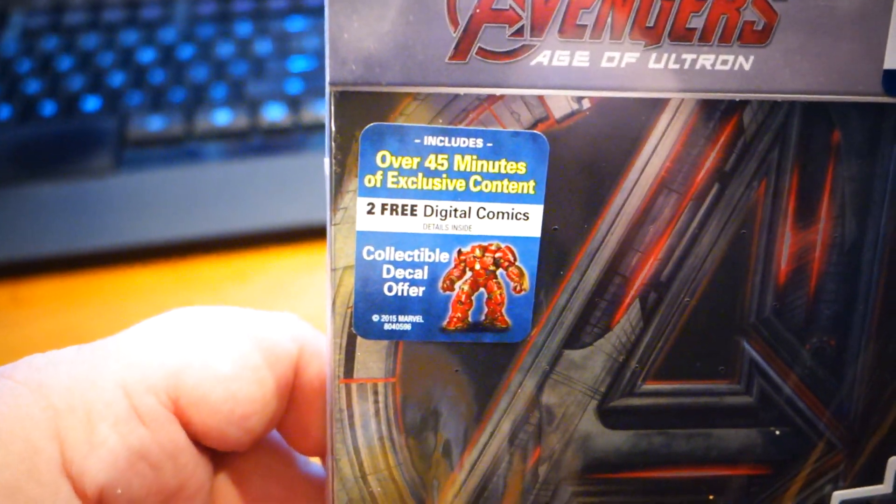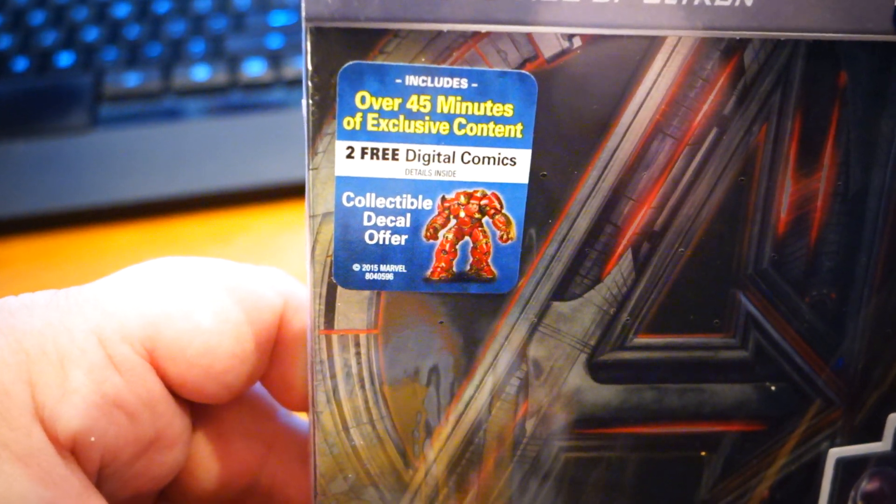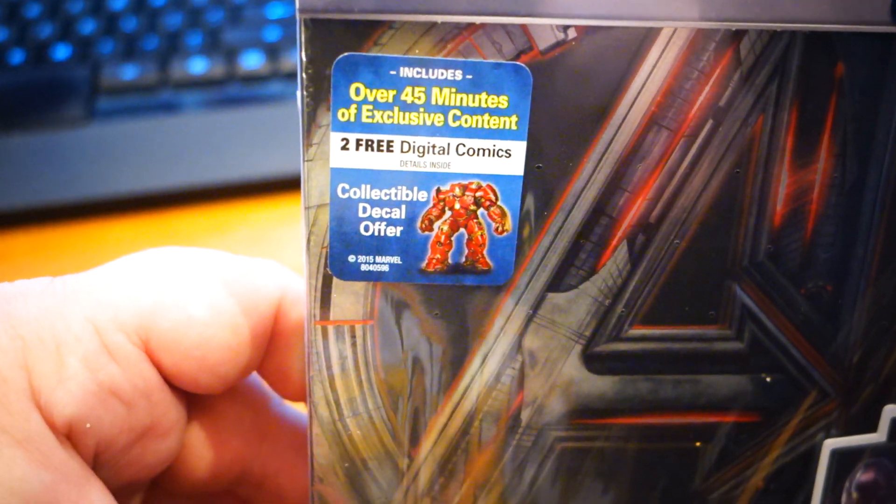It also features over 45 minutes of exclusive content, two free digital comics, and a collectible decal offer. I've already kind of opened the packaging just a little bit, because this is awesome.